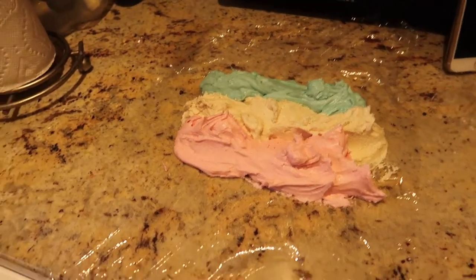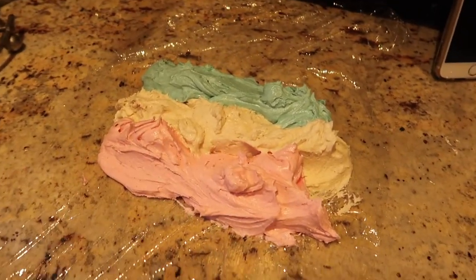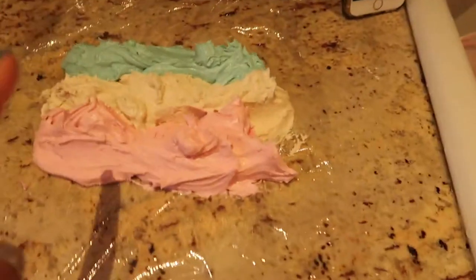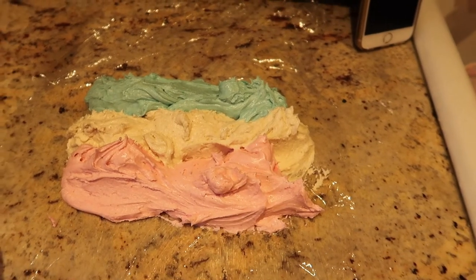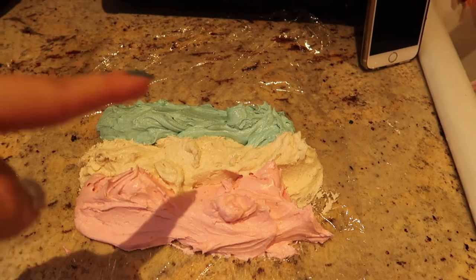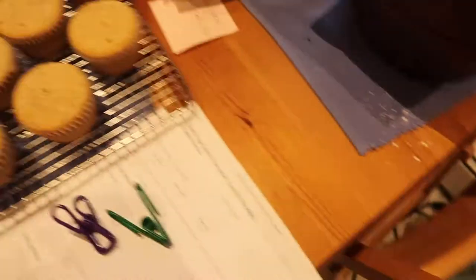I'm trying to make three different color frosting. I laid them on saran wrap — we're gonna wrap it up and put it in a piping bag. I should've put purple in the middle but I can't change it now, so it's a turquoisey blue, white, and pink. I'm going to make a rose design on top of these cupcakes.